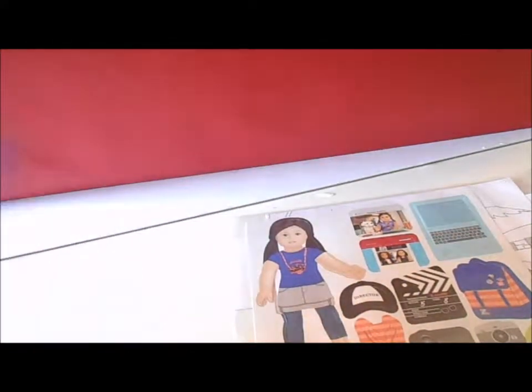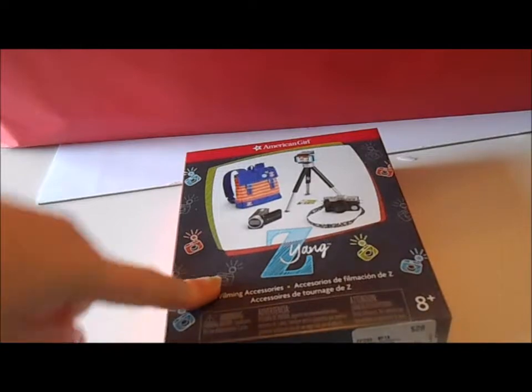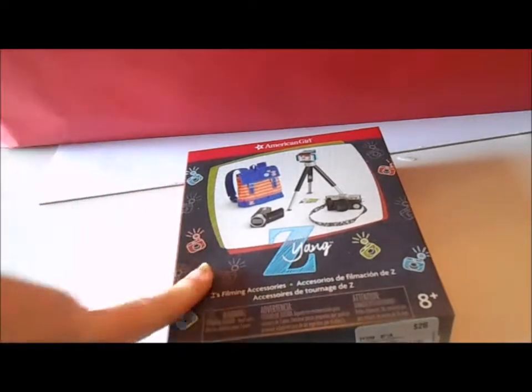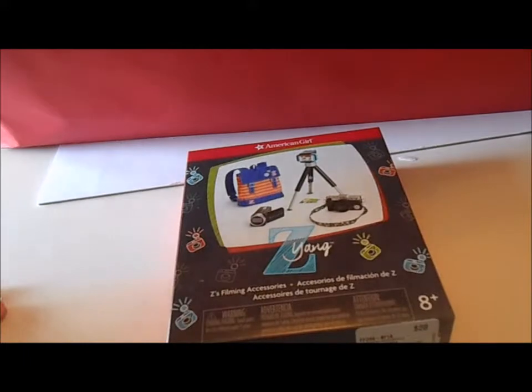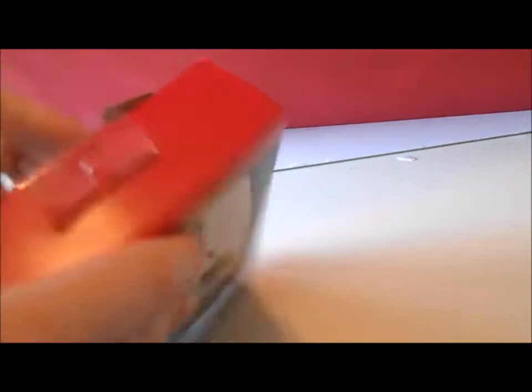And then you also get a craft — you just color it. The only accessory I got for Z, besides her actual accessories, is Z's filming accessories. I'm super-duper excited for this. Plus, this is a hot item from American Girl. Z's collection is just super-duper hot right now, it's like on trend. The store says if you want to get this, you better get it now before they sell out. I have a feeling this item will be on back order very soon.